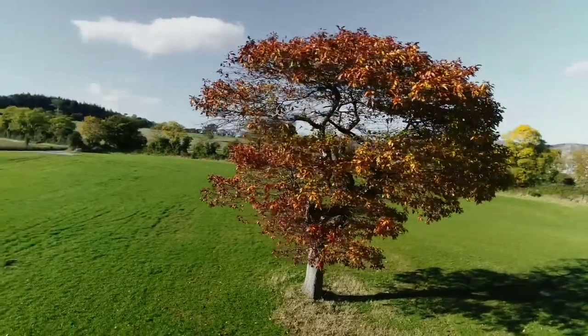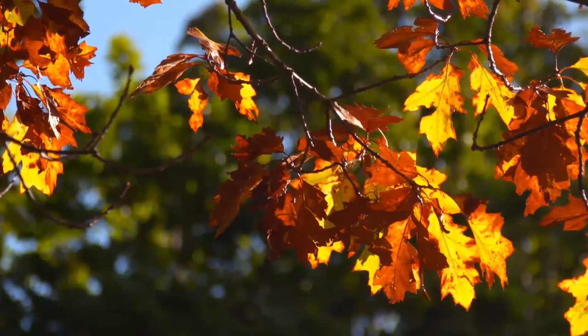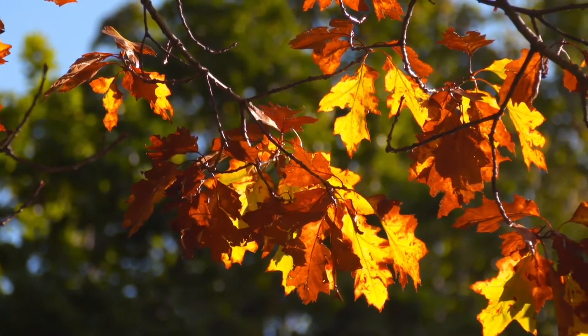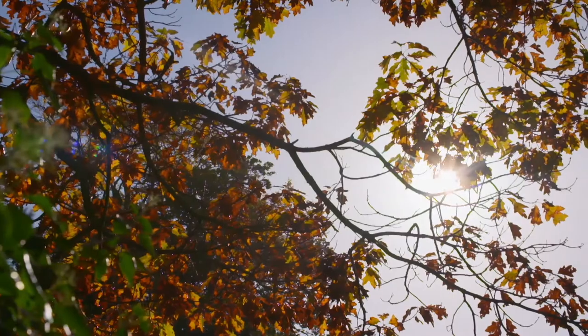What we are measuring is the process called leaf senescence — this is what happens in autumn when the leaves turn yellow or sometimes red. We know a lot about spring phenology and how processes such as leaf formation are influenced by climate change, but we know much less about autumn senescence, because it's more difficult to quantify as it's a more gradual process.